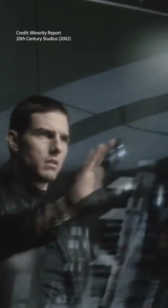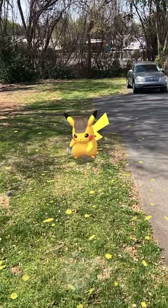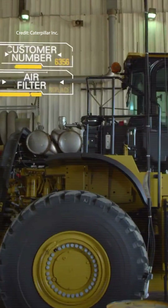When you hear the words augmented reality, you probably think of sci-fi movies like Minority Report or video games like Pokemon Go. But AR, which involves overlaying digital information onto the real world, has been growing in industrial and heavy-duty equipment maintenance for many years.